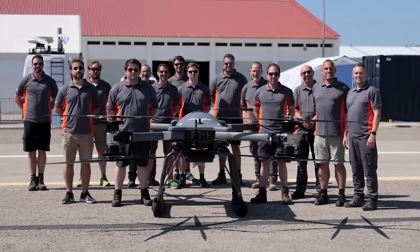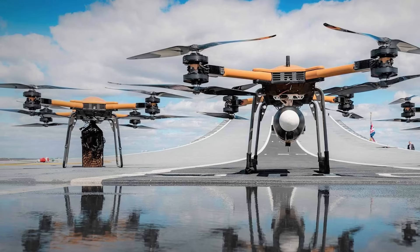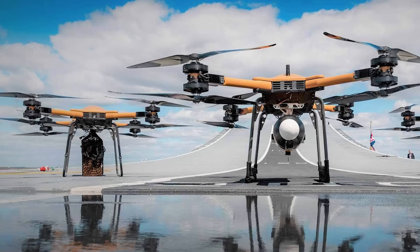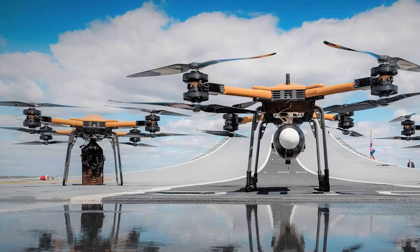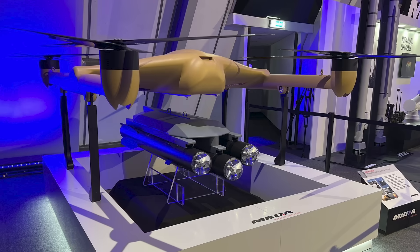After completing the trials, the company plans to develop a more powerful UAV based on the T600, called the T650, which will be used for military as well as commercial and humanitarian missions.